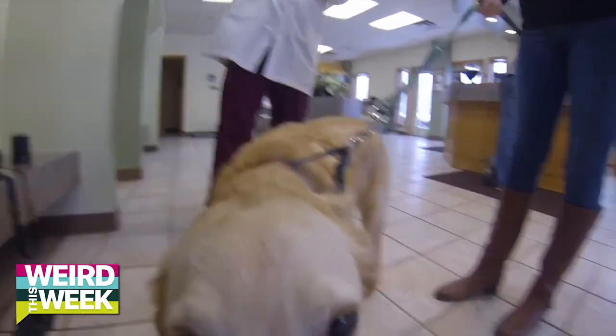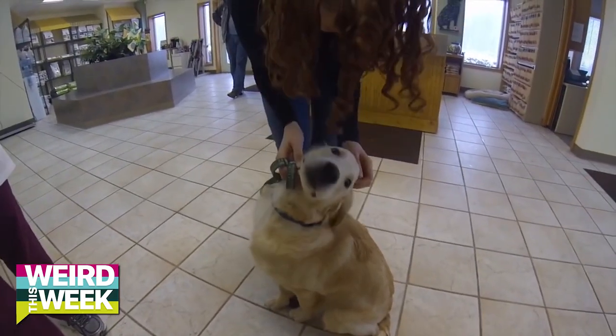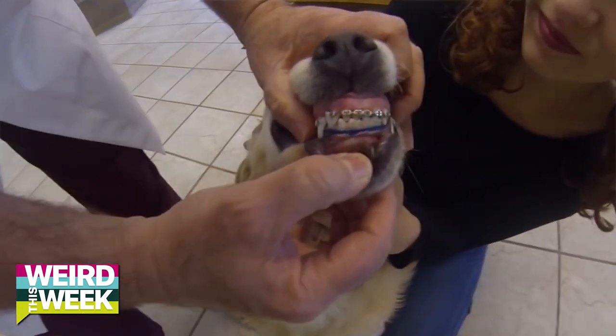An adorable golden retriever named Wesley made it big on the internet this week when his brace face was exposed. The poor little fluffball couldn't close his mouth when his teeth came in, so his dad, who just happens to be a doggy dentist — those exist? — put on some braces. Now, dogs shouldn't get them for aesthetic purposes, but if a dog is in pain, they say brace away. Dogs, they're just as awkward as us. Metal mouths unite.